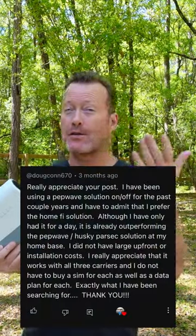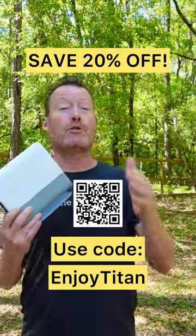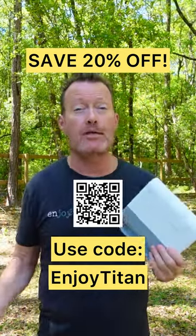There are no credit checks, no contracts, and there's a free trial to sign up. You can cancel at any time. All of this starts for as low as $80 per month. I have an exclusive coupon code that I'll put down here so you can save 20% off your first month — just scan this QR code.